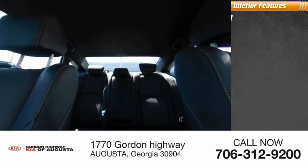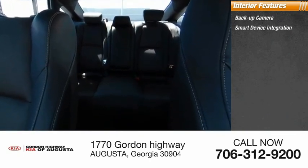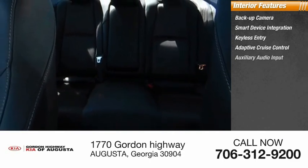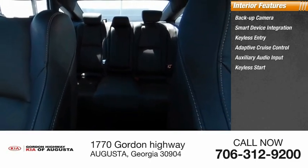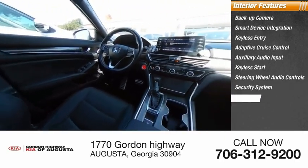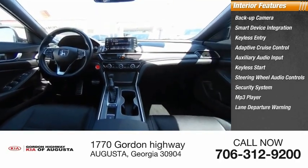Inside you'll find backup camera, smart device integration, keyless entry, adaptive cruise control, auxiliary audio input, keyless start, steering wheel audio controls, security system, MP3 player, and lane departure warning.